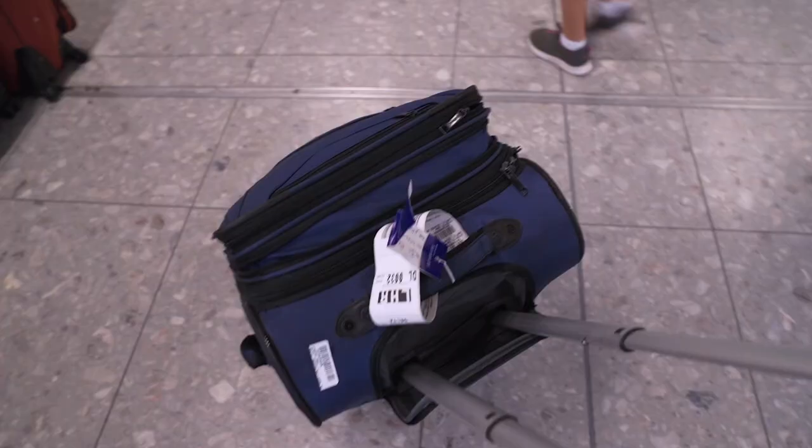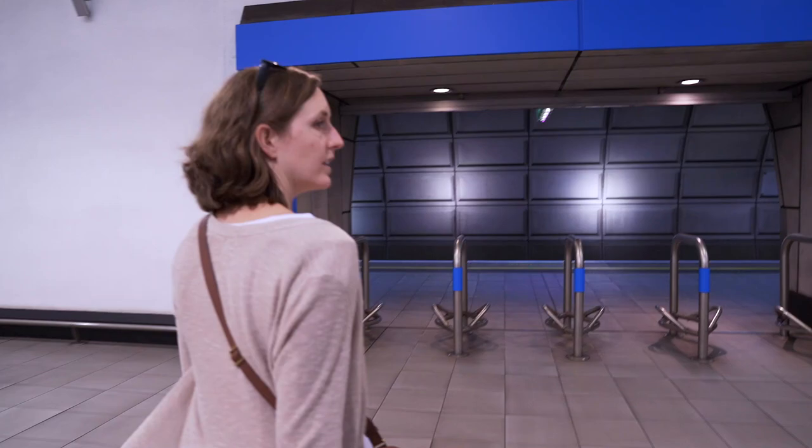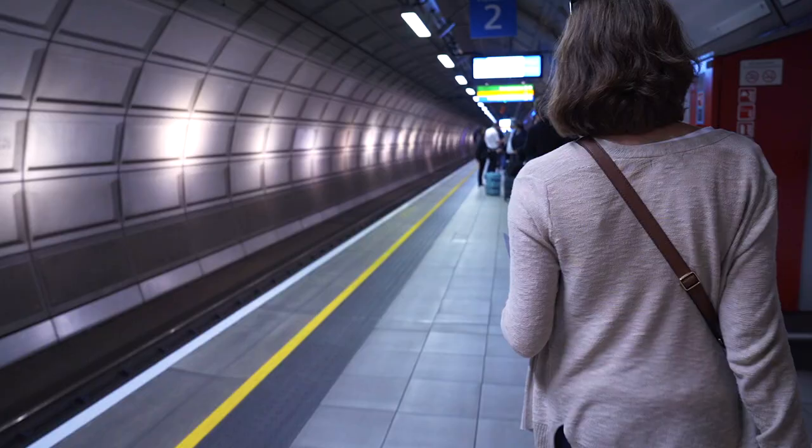We made it, we're in London! First stop to the bathroom. Our bags are already waiting for us, that's useful. Now we got to figure out how to get to London. Okay, we found a train.